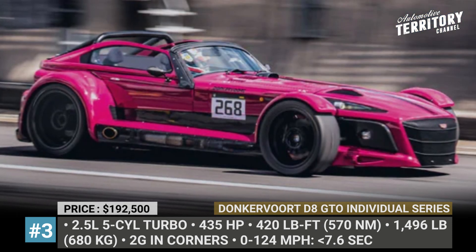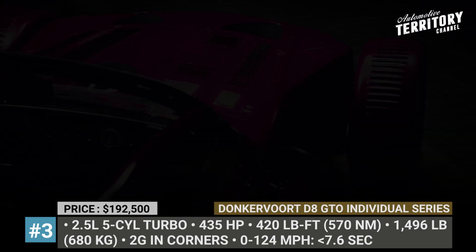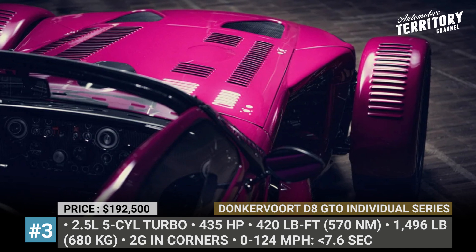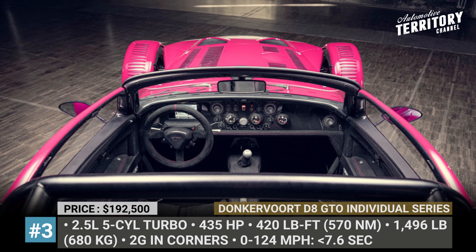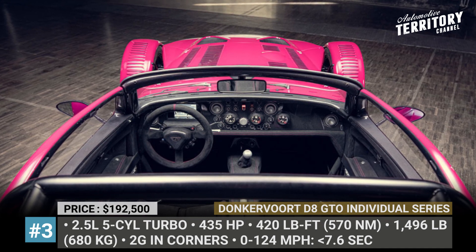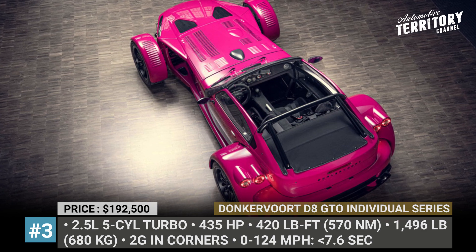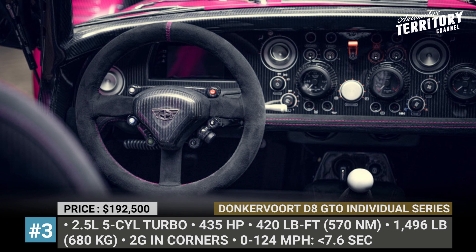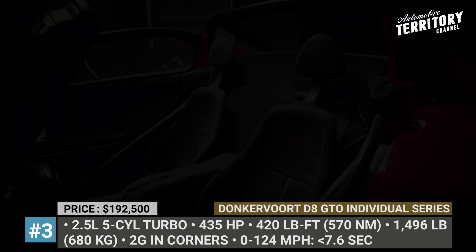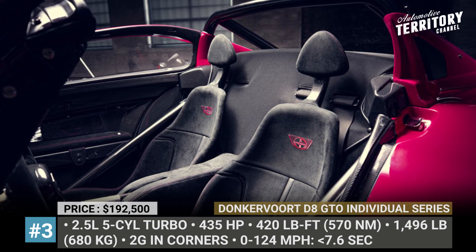The Individual Series comes powered by a 2.5L 5-cylinder turbo but now gets new fuel injectors and engine mapping to deliver an extra 15 horsepower — 435 in total. Further exclusivity of this DA GTO is ensured by the fact that it's likely to be the last road-legal version of the car, as well as the fastest Donkervoort ever built. It will reach 124 mph in 7.6 seconds and its top speed will be capped at 177 miles per hour.